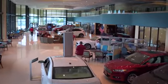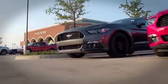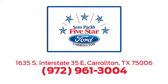For the entire car buying and ownership process, Sampac's 5-star Ford Carrollton is here to help. Call, click, or stop in today. We're located at I-35E and Crosby Road in Carrollton, Texas.